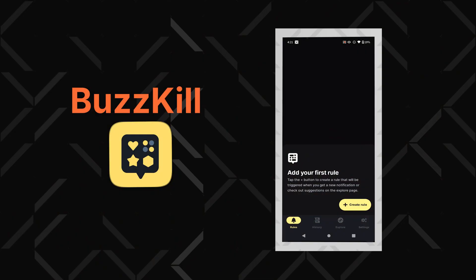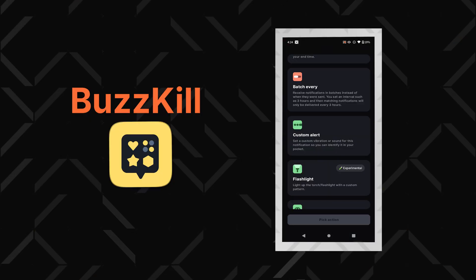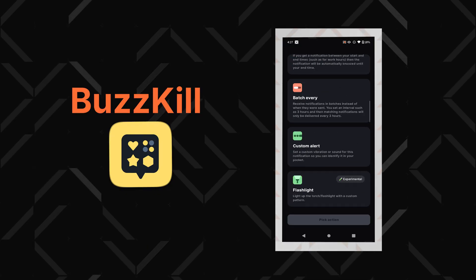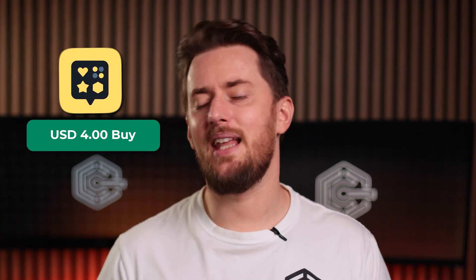If you want to manage notifications on Android, get an app called Buzzkill. You can do so much with it — from avoiding multiple notifications when somebody keeps texting you, to custom vibrations for specific apps or contacts. I also really like that I can schedule when I want notifications to arrive and even receive them in batches. The ability to stick important notifications was also really cool, especially if you use your notifications as an improv to-do list. This app is paid, but it's a one-time payment and it's less than a cup of coffee.